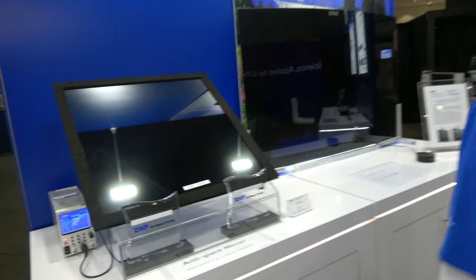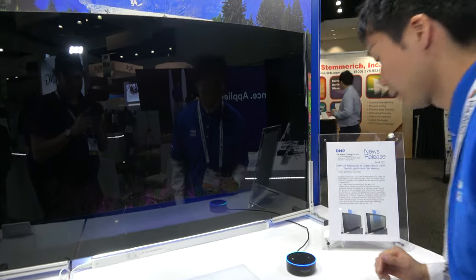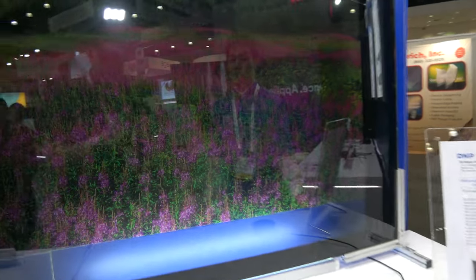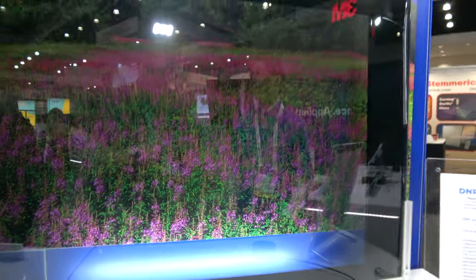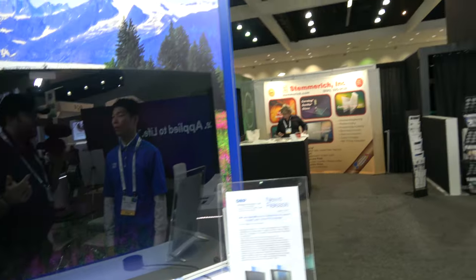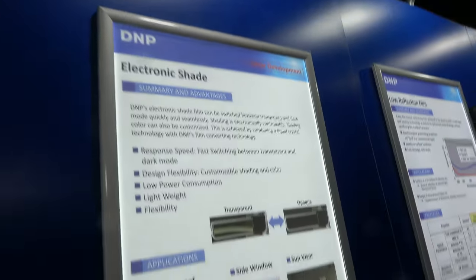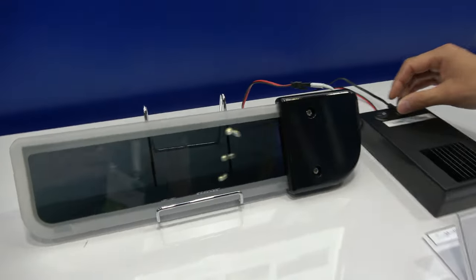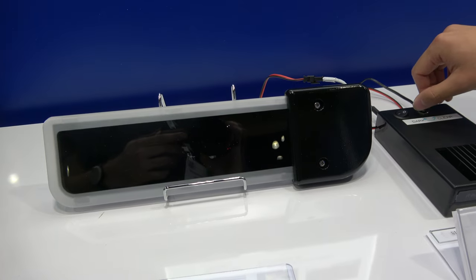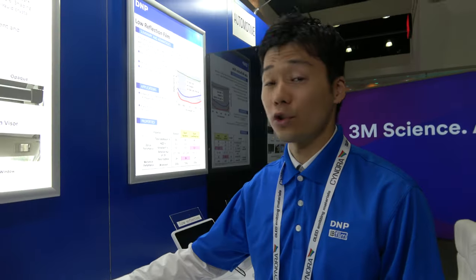This product — please don't touch — demonstrates transparency on demand. Alexa, turn off the window. So we can change the transparency using liquid crystal technology, seamlessly and continuously. It's similar to a smart window or electronic shade. We are still developing it and searching for the right output product.